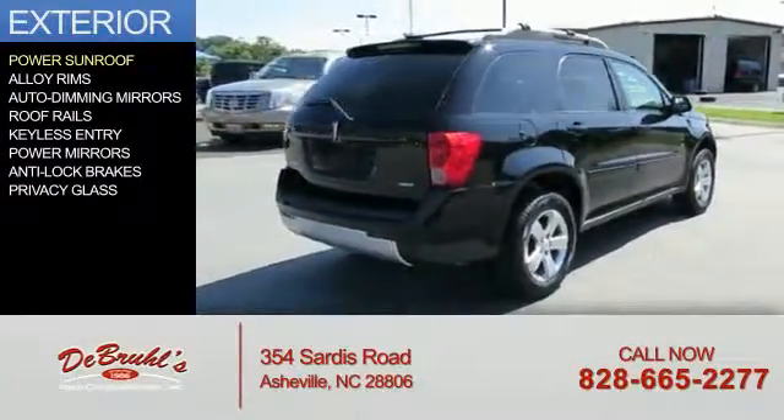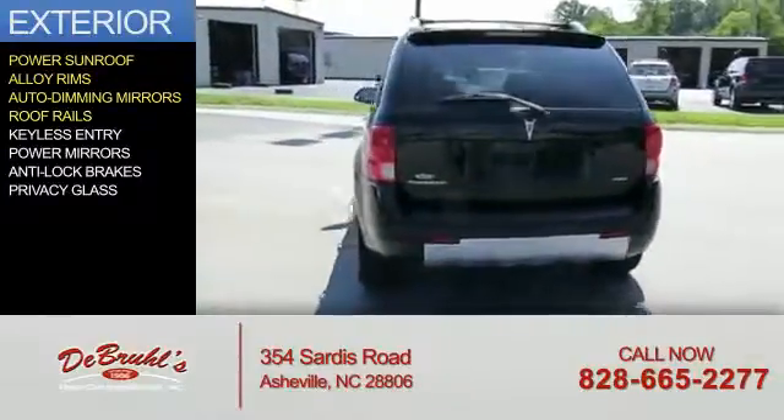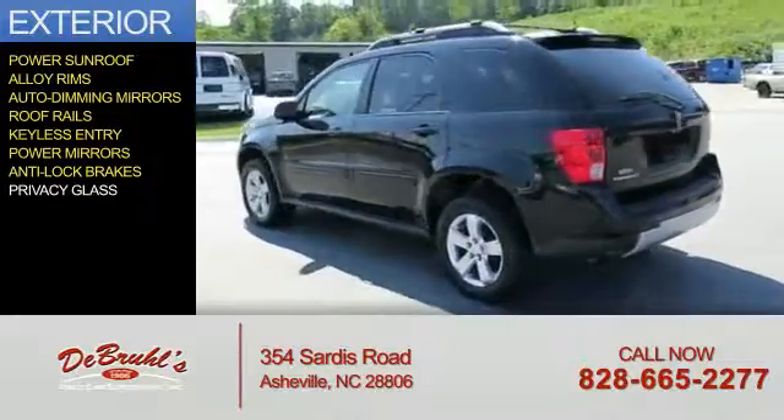The features include a power sunroof, alloy rims, auto-dimming mirrors, roof rails, keyless entry, power mirrors, anti-lock brakes, and privacy glass.